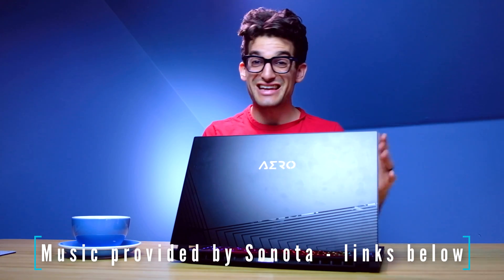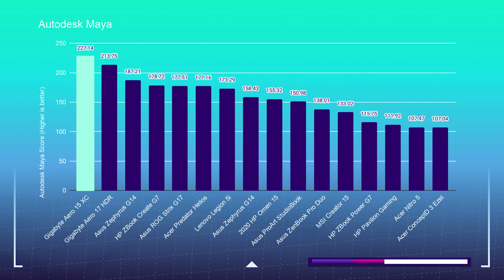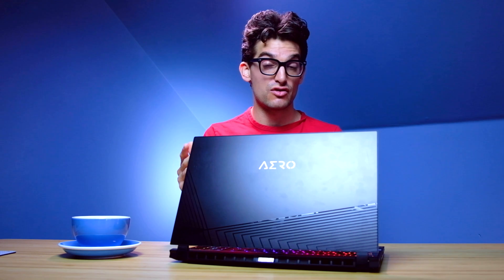If you're considering the Gigabyte Aero 15 XC for 3D modeling or architecture, you're making a really good choice. As you can see in the benchmarks, Autodesk Maya, Autodesk 3ds Max, and PTC Creo are all topping the charts of any laptop I've ever reviewed on this channel.